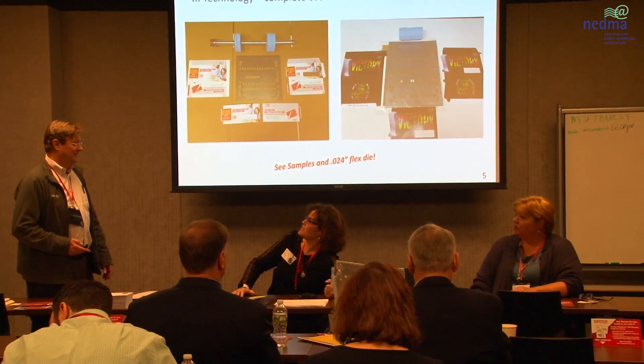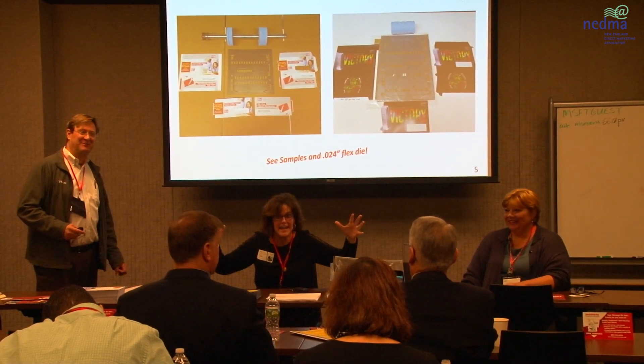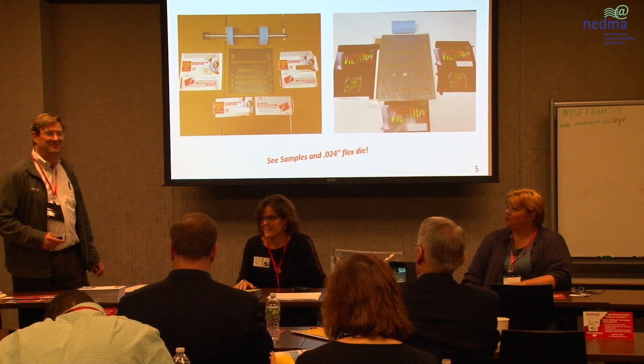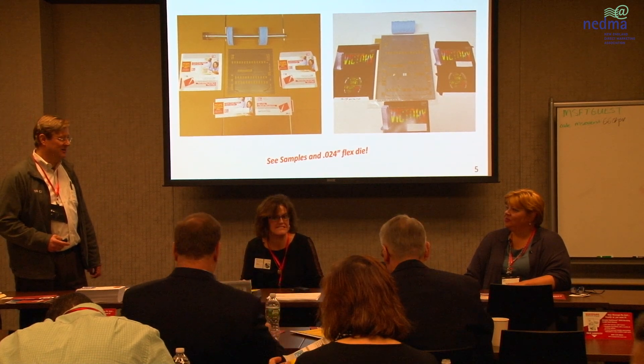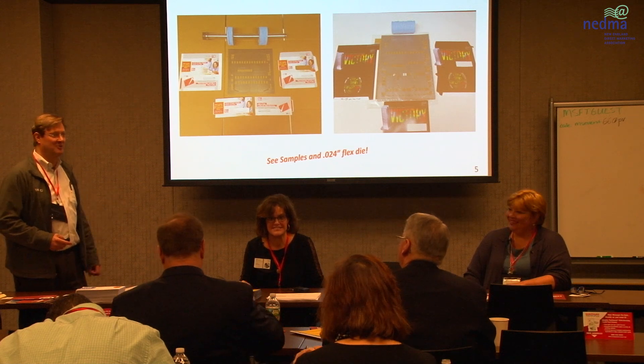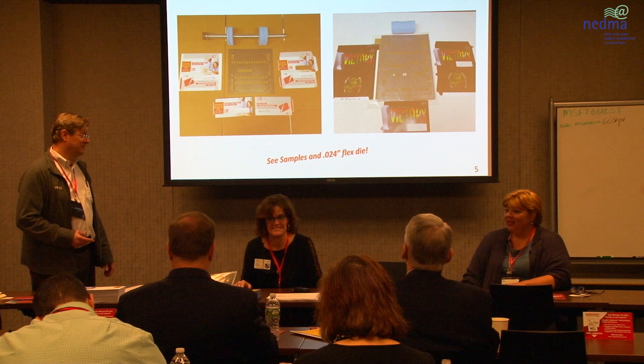A thousand envelopes a minute? We have speeds — some people run at 400 a minute and our fastest machine goes at 1,600 a minute. Carrie is on top of the most advanced W&D equipment. So whether you're talking ten million, one million, or five hundred thousand pieces.